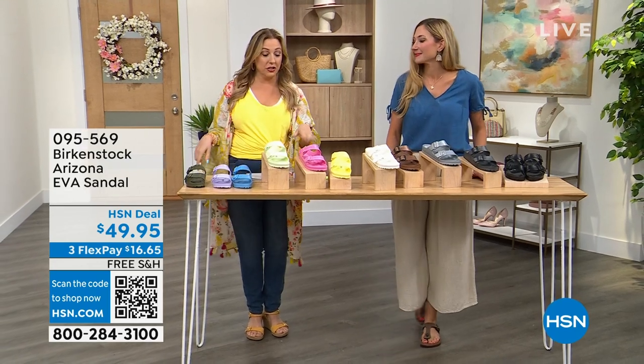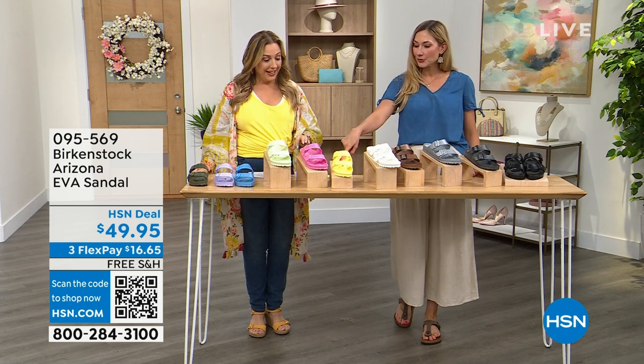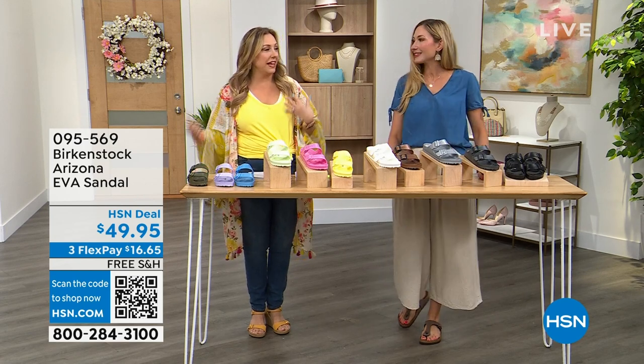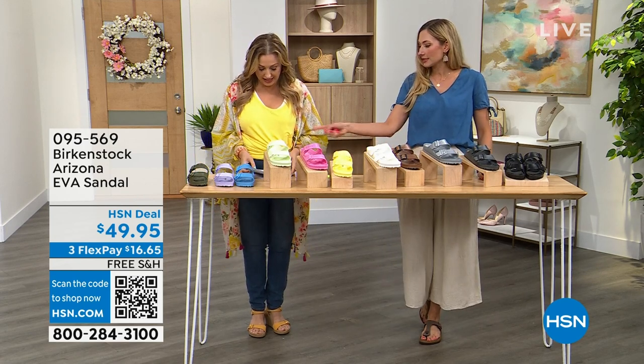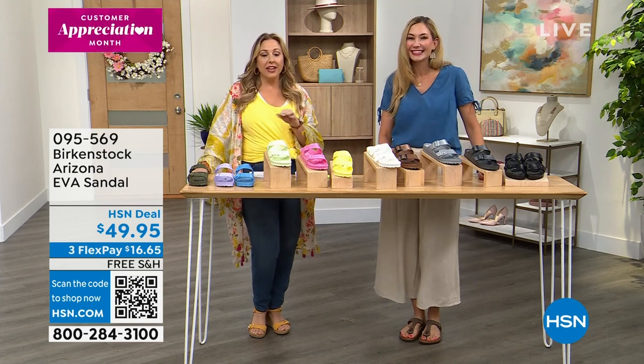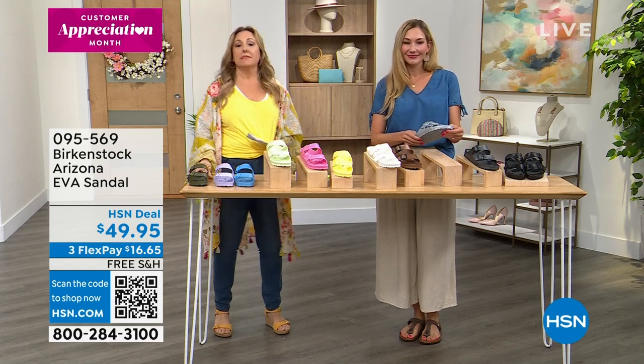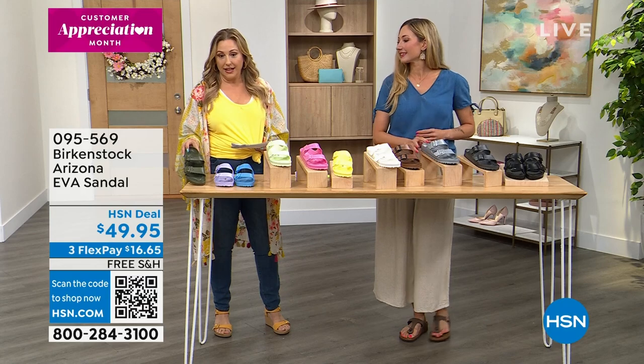Last time we did a show together, I wore them in pink, and they were the most popular colors. Also did popcorn with a yellow jacket. This one is EVA, lightweight. Going through the colors, starting with khaki — it's like an army green, reminds me of those little army-men toys.